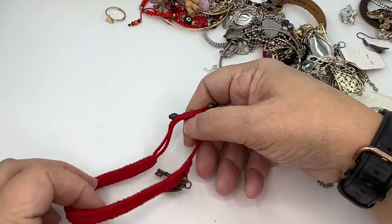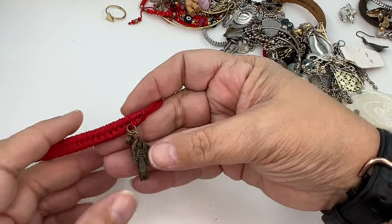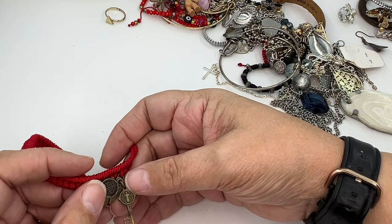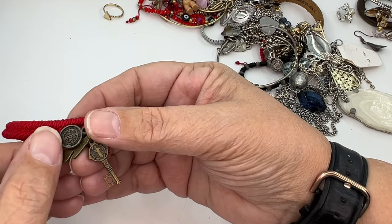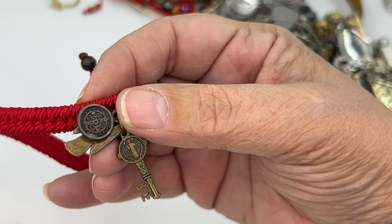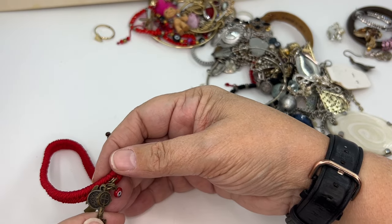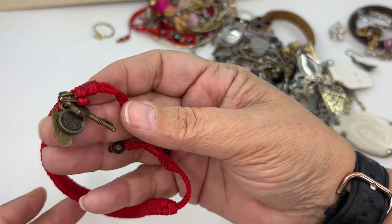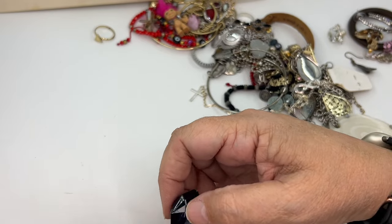Looks like we have some kind of maybe handmade bracelet with some cool charms on it — an angel, probably some kind of saint, something that almost looks Celtic, a key, and then an evil eye. That's interesting. I want to know more about these charms, so I'm going to put it in the yes so I can do a little digging.